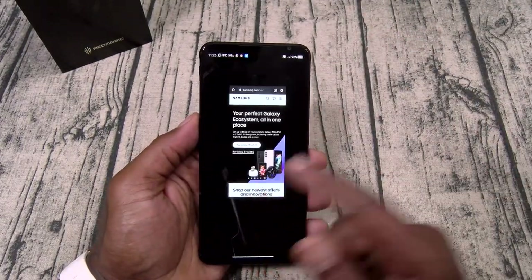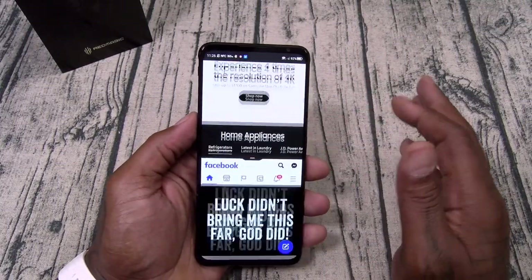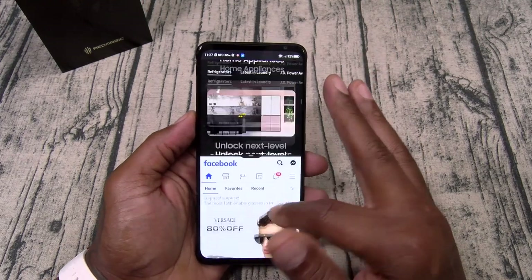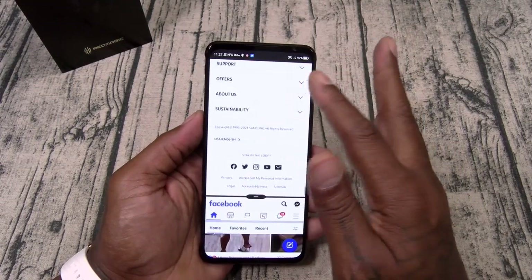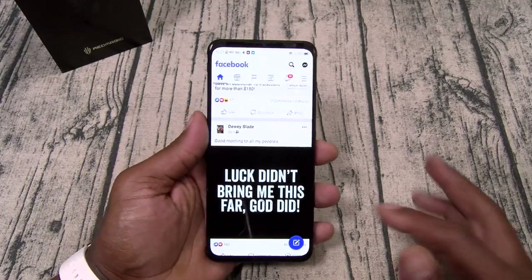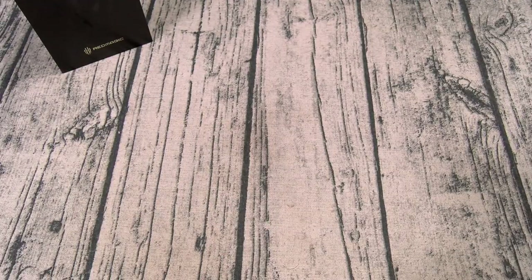Of course you got split screen multitasking — I can open up Facebook on the bottom and have web browsing on the top. Look how fast and smooth that was. I can resize it or go straight to Facebook. This is love.